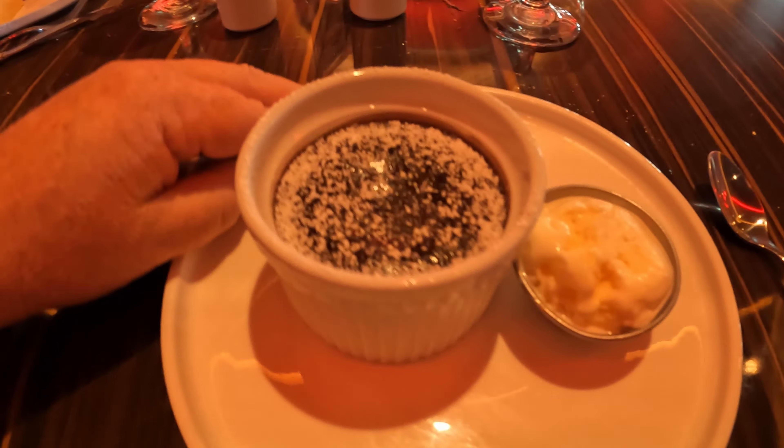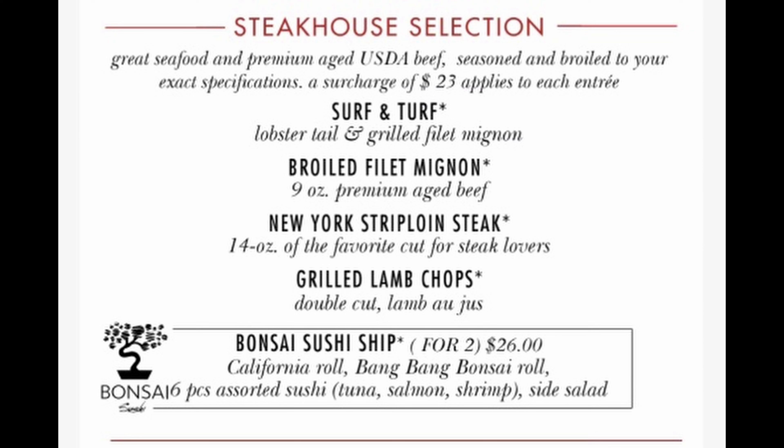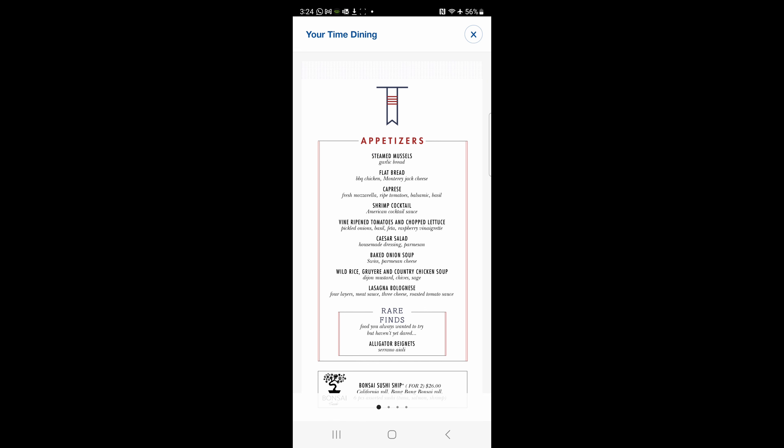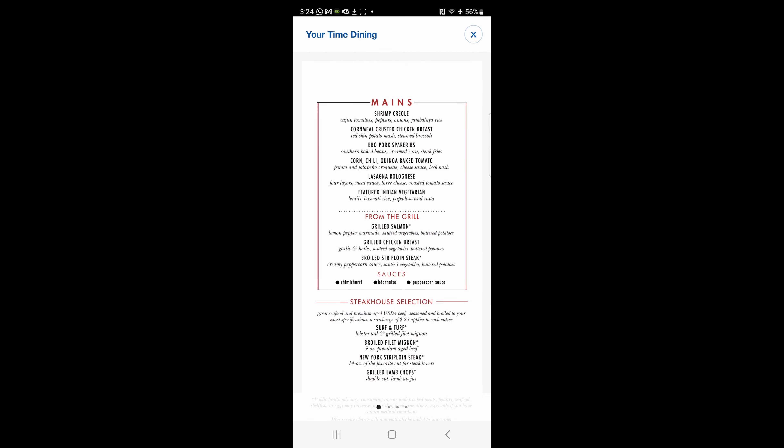Late seating is at 8:30 and works the same way — it's just much later in the evening. Now there are four pay options on the main dining room menu: steakhouse selections. You can upcharge and pay a little extra to have a nicer cut of meat or a lobster from this steakhouse selection. But everything else on the menu is included in your fare, and this is consistent across all Carnival cruise ships.